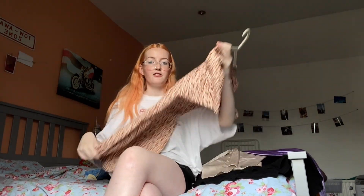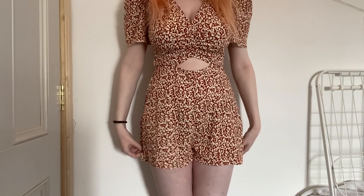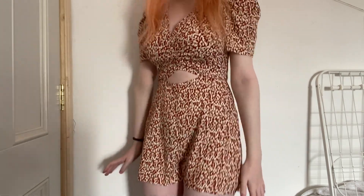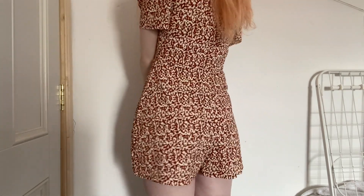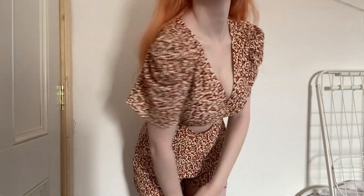This little romper is from Bershka but I bought it off ASOS. It has a little cutout. I got it in a size 12 but it definitely fits a bit small — it barely came over my bum. I would definitely say size up, because I would have gotten a 10 which then just definitely wouldn't have fit over.